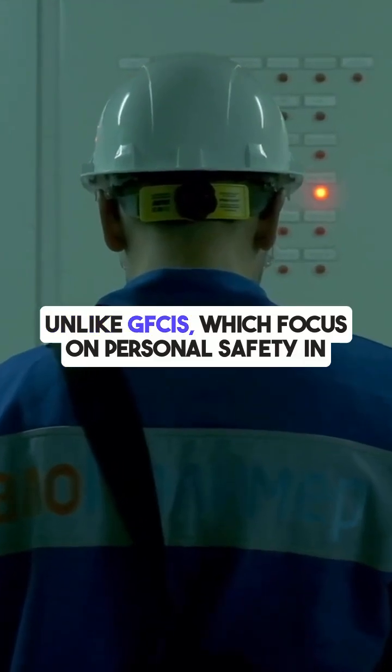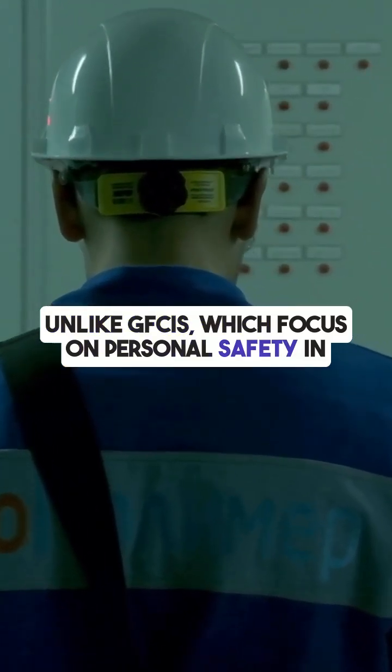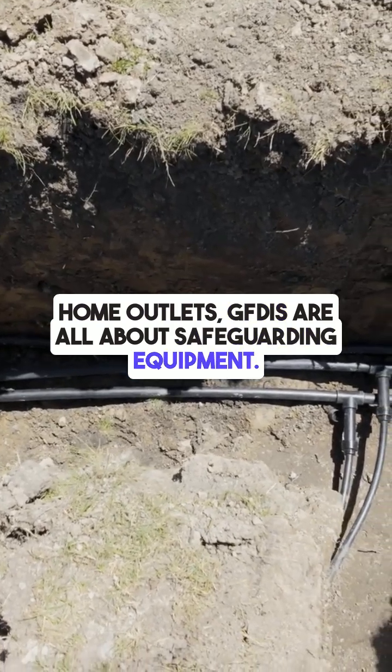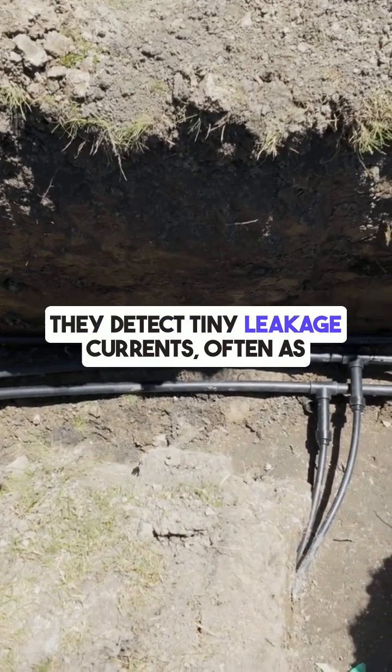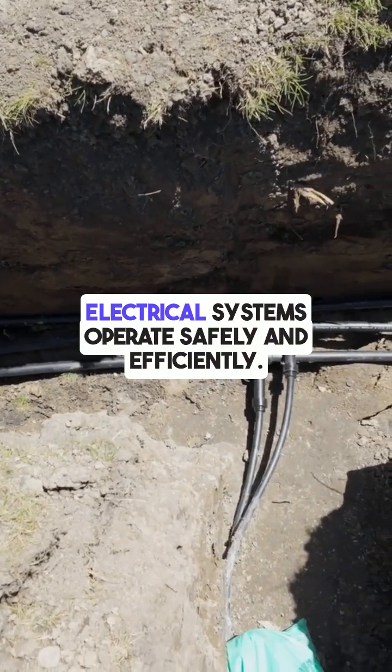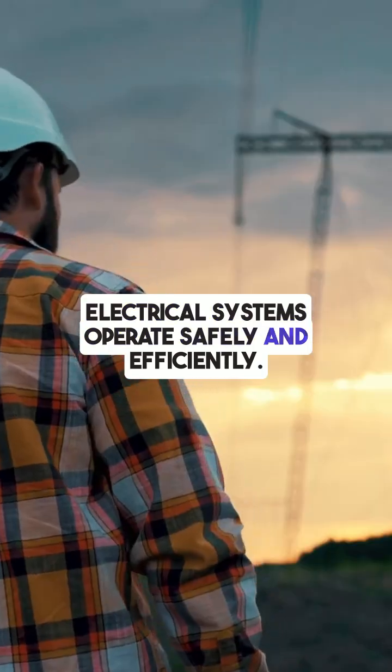Unlike GFCIs, which focus on personal safety in home outlets, GFDIs are all about safeguarding equipment. They detect tiny leakage currents, often as low as one or two amps, ensuring that electrical systems operate safely and efficiently.